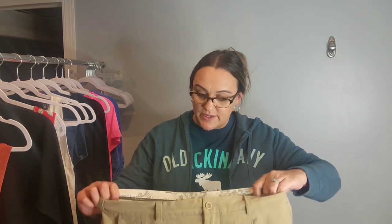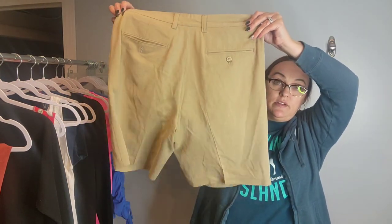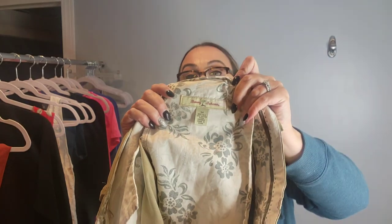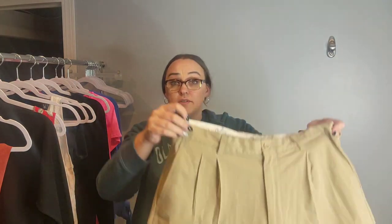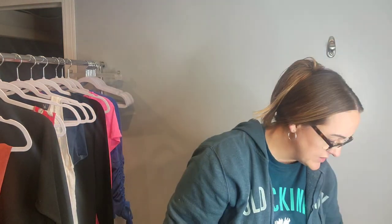Found a couple men's items today — a pair of khaki shorts. The reason I picked these up, even though they're a little older style, is that these are men's size 34, they're Tommy Bahama, and I picked them up because they are a silk blend. So, Tommy Bahama men's silk blend shorts — I figure some old guy on the beach will probably want to wear these where it's hot.